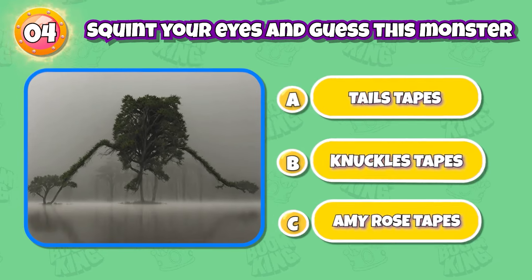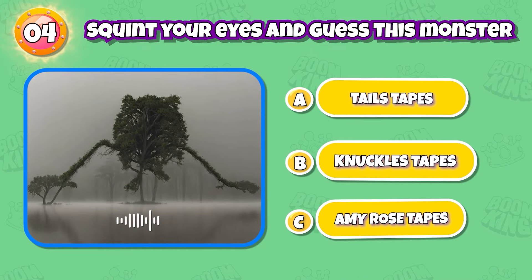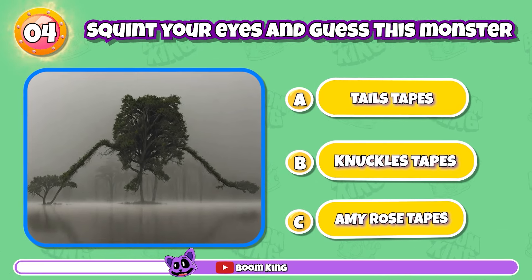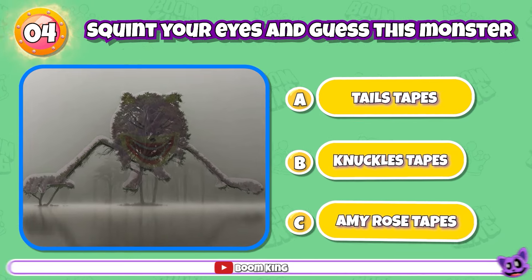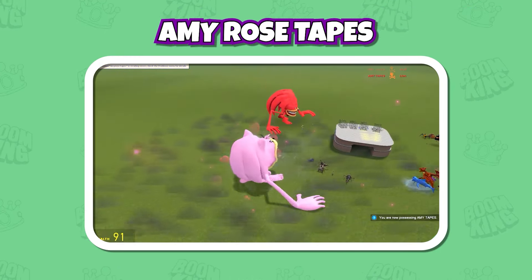Round 4: Do you know this character? Exactly, it's Amy Rose Tapes.